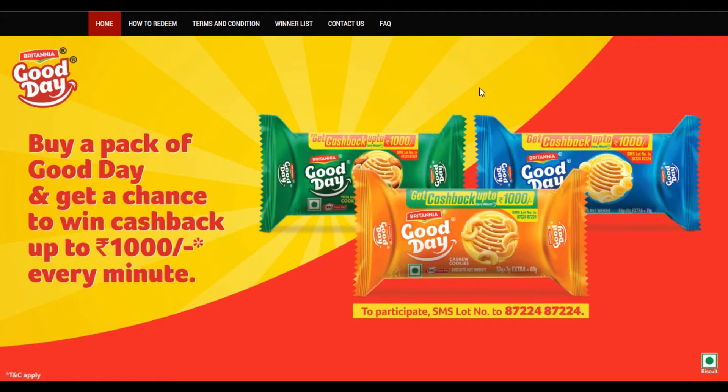If you have 100 plus cashback coupons available, you also have to be leaked from the batch code. It helps that you're using SMS. You don't have to purchase a biscuit from the batch code.